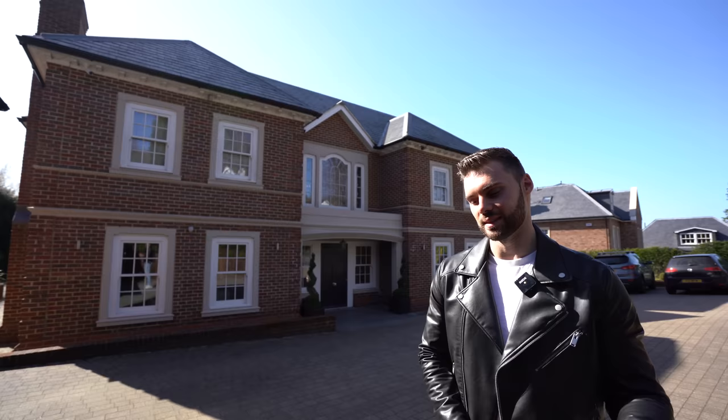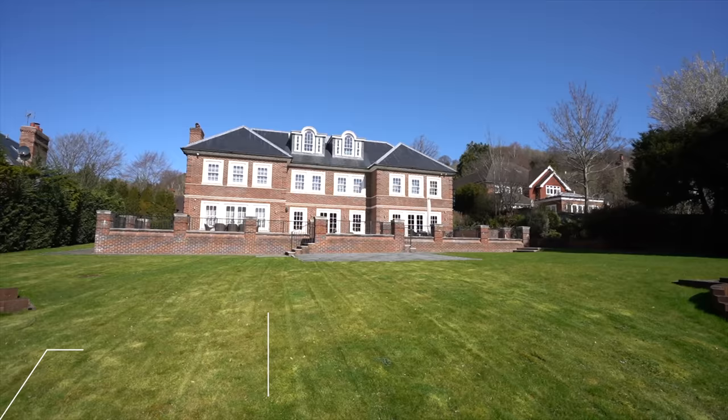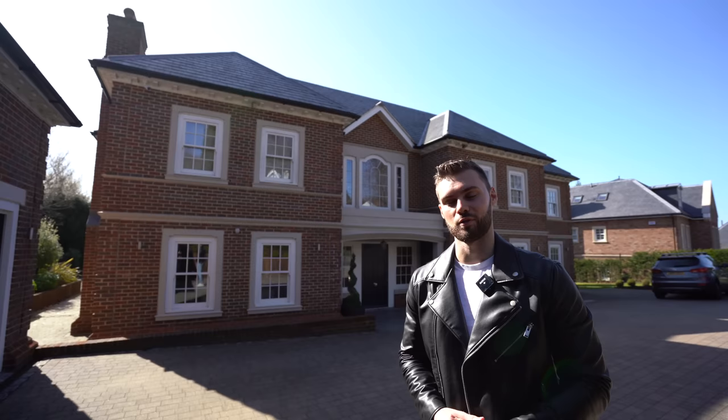We're going to be showing you around this property behind me that was built in late 2015 by the owners. We have around 9,000 square feet in total, six bedrooms, six baths, and it's on a plot of around 0.75 acres in total. Let's start the tour at the front and check this place out.